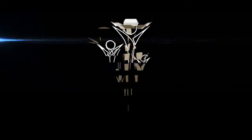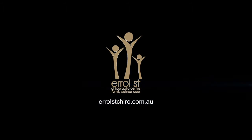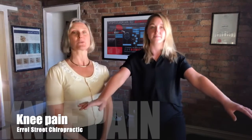Hi there, Dr. Lisa, Dr. Britt. Hi guys. Dr. Britt is actually demonstrating a knee strengthening exercise because we're talking knees today.